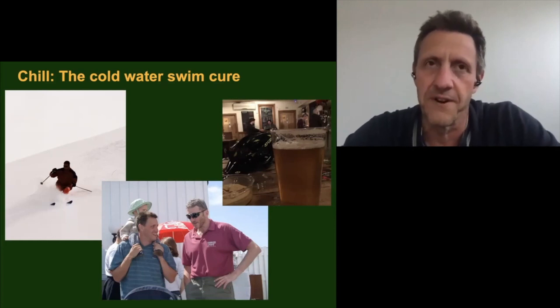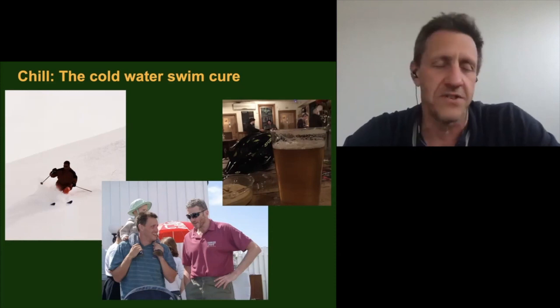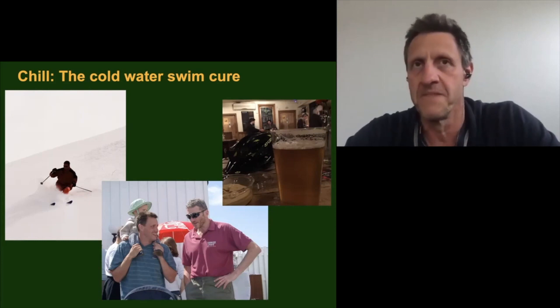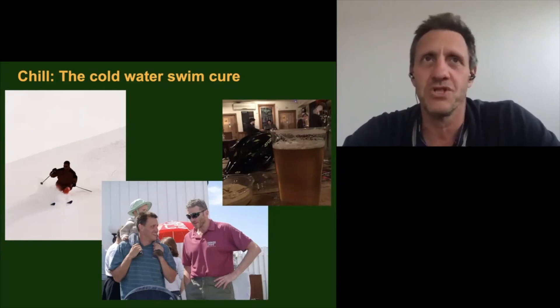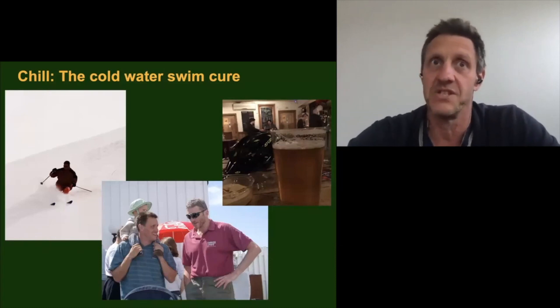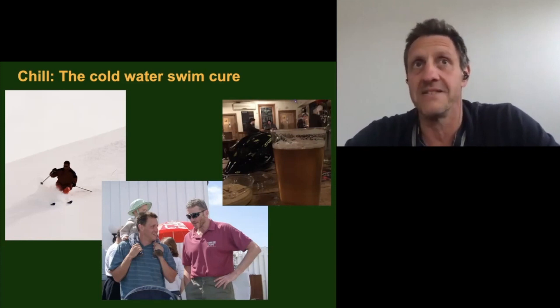I grew up in Brighton and used to lifeguard on the beach, but hardly ever swam in the sea — it was just far too cold. I've always swum to keep fit, and when I moved back to Brighton I rejoined the swimming club. I was complaining to a friend that the pool shuts in the summer, and he said, 'Join the sea swimmers.' I didn't even realise the club had a sea swimming section, and of course I was shocked to discover they swam all year round. With the intention of just swimming for two weeks until the pool reopened, nearly 20 years later I'm still swimming with them.